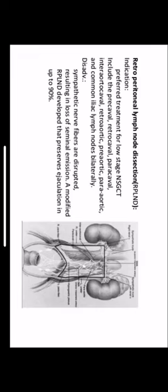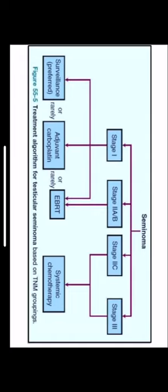A modified radical retroperitoneal lymph node dissection has been developed which preserves ejaculation in up to 90 percent of patients. For seminoma staging: stage 1 — surveillance is preferred, or rarely adjuvant carboplatin therapy or external beam radiotherapy. Stage 2A and 2B are subjected to external beam radiotherapy. Stage 2C and 3 receive systemic platinum-based chemotherapy, which increases survival rate to about 90 percent.